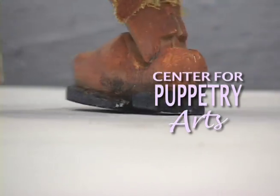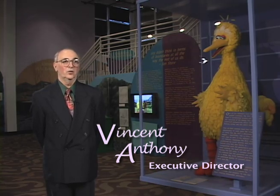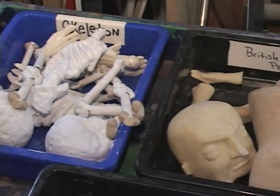Puppet theatre is fascinating to people because the person who creates a puppet show can create a whole little universe. Everything can be one inch tall or a hundred feet tall and the performers can take any shape. They can be animal, they can be mineral, they can be anything.